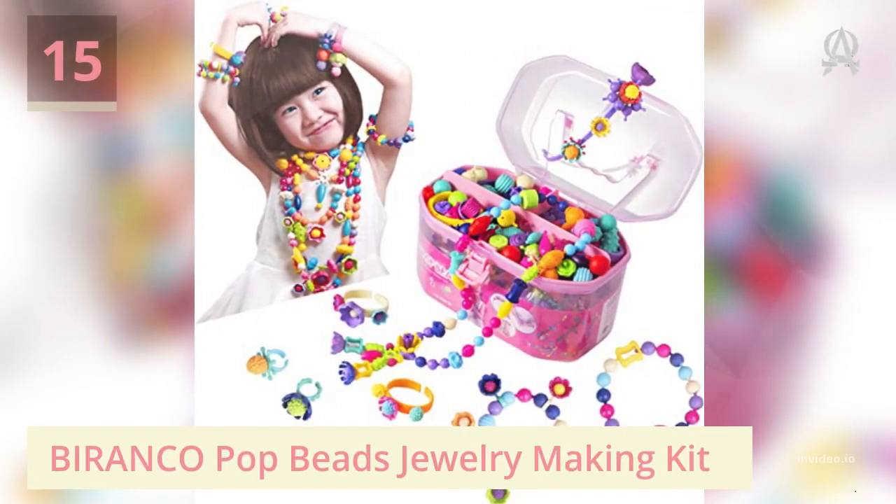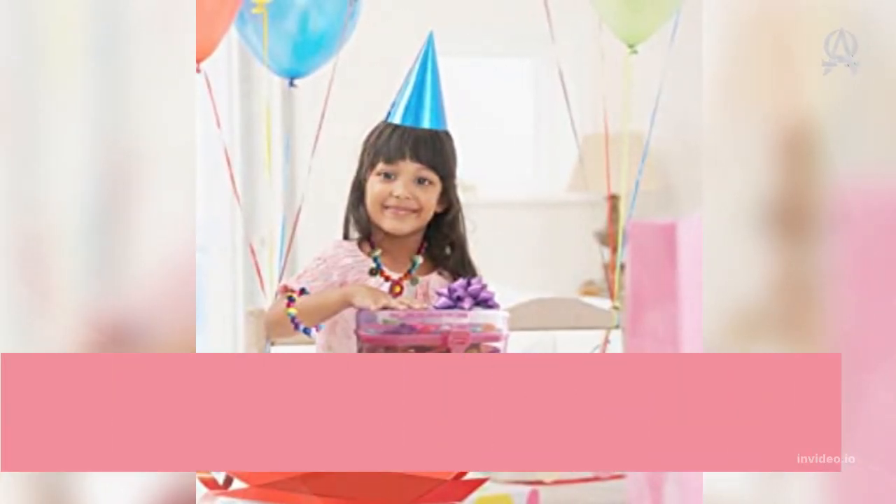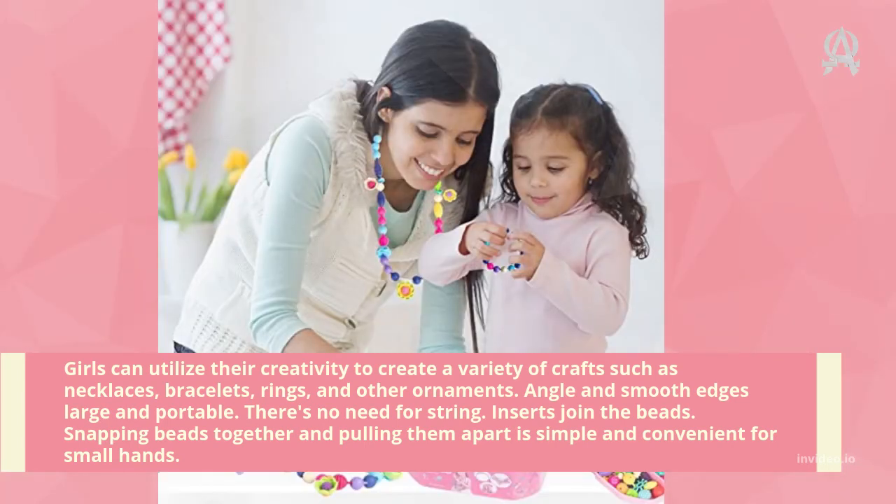Number fifteen: Pop Beads Jewelry Making Kit. Girls can utilize their creativity to create a variety of crafts such as necklaces, bracelets, rings, and other ornaments. The beads have smooth edges, are large, and are portable — no need for string, as inserts join the beads. Snapping beads together and pulling them apart is simple and convenient for small hands.